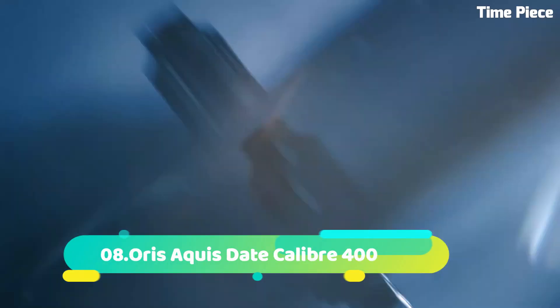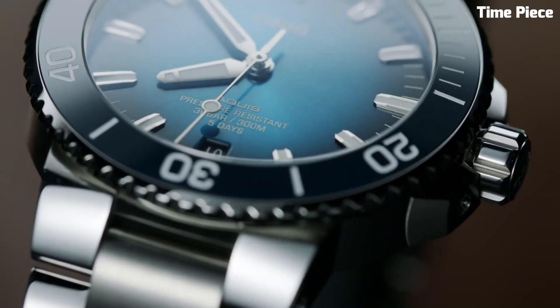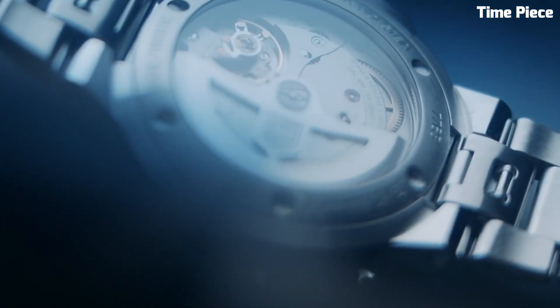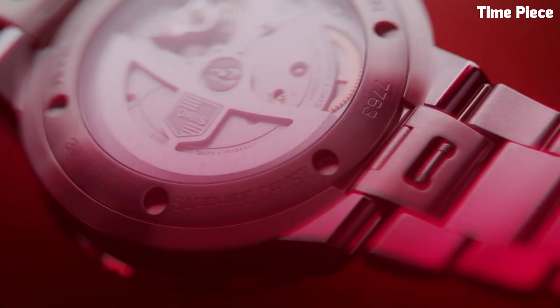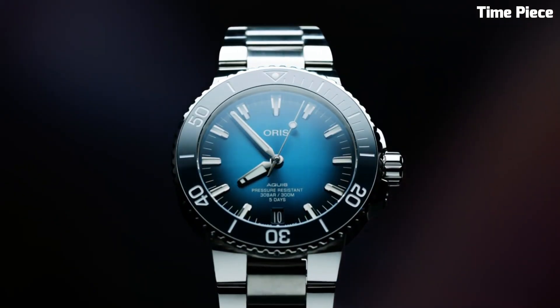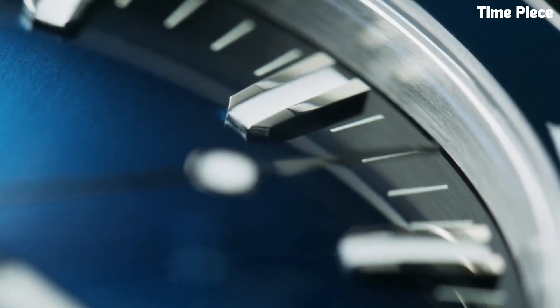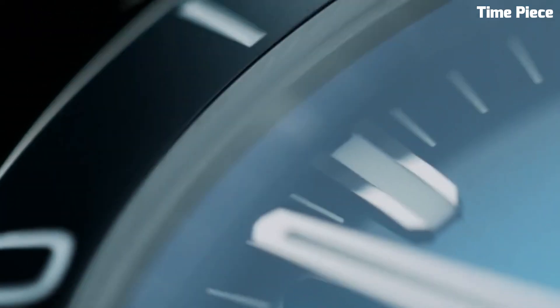Number 8. The Oris Aquis Date Caliber 400 exemplifies cutting-edge technology and impeccable craftsmanship. Housed in a robust 43.5mm stainless steel case, it features a mesmerizing gradient blue dial. The Caliber 400 automatic movement ensures outstanding accuracy and an impressive 5-day power reserve. With a unidirectional rotating bezel and water resistance up to 300 meters, it is perfect for diving and water activities. The stainless steel bracelet offers durability and a touch of sophistication.